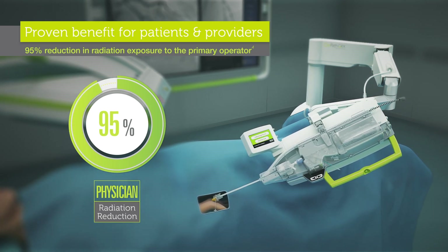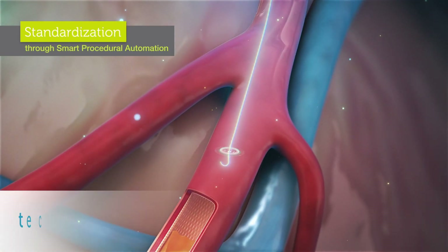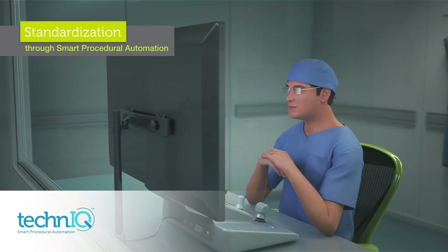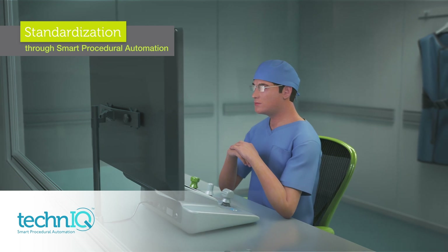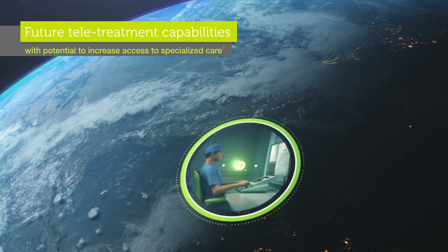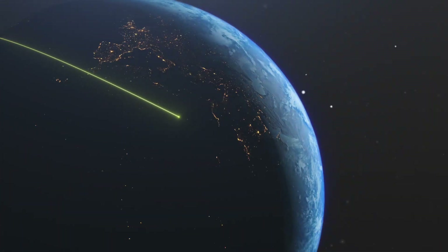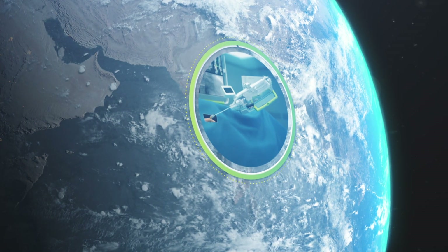As Corindus continues the development of innovative technology, we're focused on improving workflow, reducing variability of treatment, and expanding access to care. By broadening treatment indications to different disease states, we can bring the benefits of robotic precision to more patients worldwide. With remote capabilities or telerobotics, we aim to increase access to care for patients suffering from emergent conditions such as heart attack and stroke.